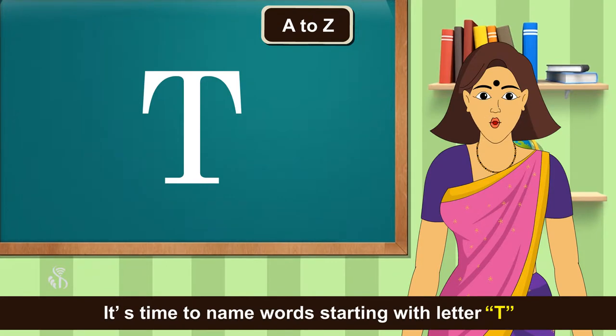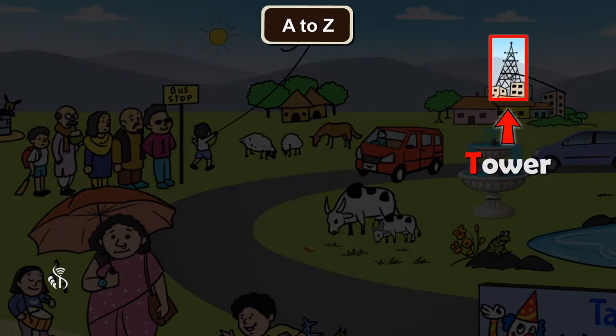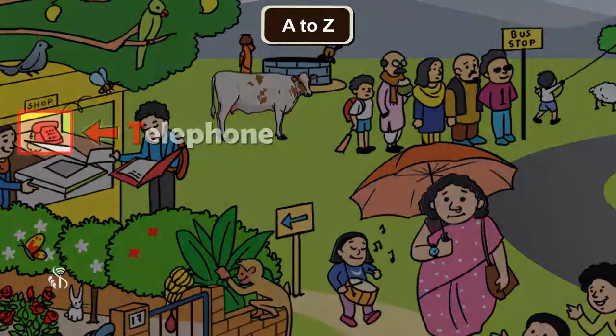It's time to name words starting with letter T. Tree, Tower, Tomato, Telephone.